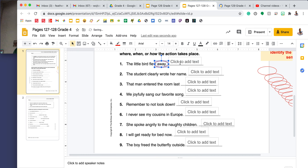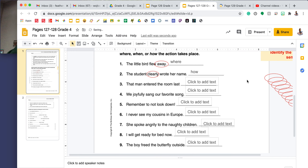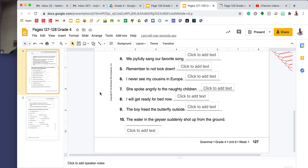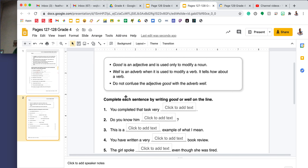On this page, we're going to circle the adverb in each sentence, and then on the line we're going to write if the adverb tells where, when, or how an action takes place. We're going to do two together. Number one says, the little bird flew away. I do not see a word that ends in -ly, so I'm going to identify the verb. The verb is flew. The word before flew is bird — that's a noun. The word after flew is away, so I'm going to drag one of my circles to circle away. Away tells me where the bird flew.